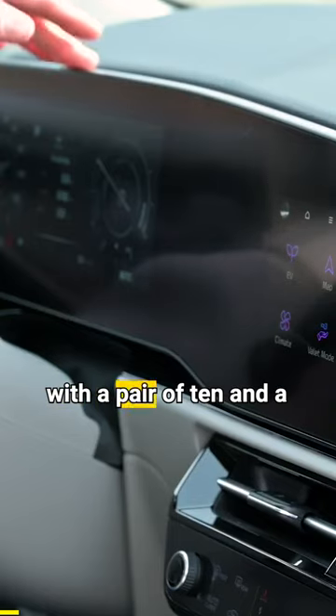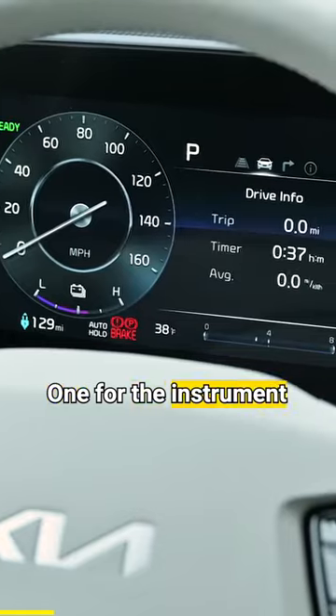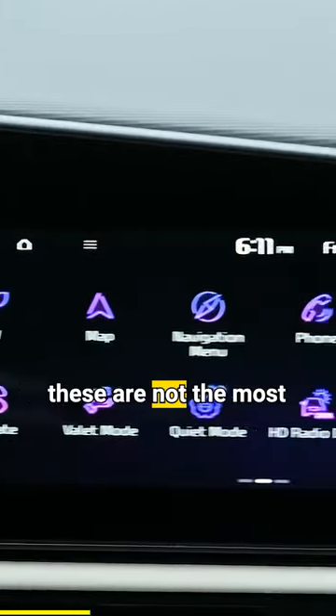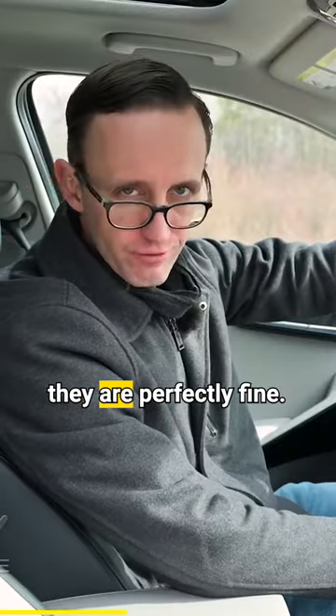Niro EVs come standard with a pair of 10 and a quarter inch displays on the dashboard — one for the instrument cluster, another for the infotainment system. Now, these are not the most impressive panels you've ever seen, but trust me, they are perfectly fine.